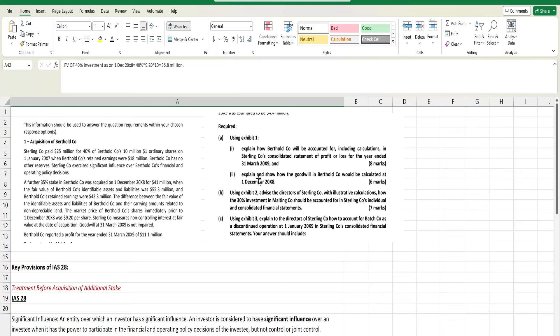Let me recap. There are two companies: Sterling and Birthhold. Sterling acquired 40% of Birthhold on 1st January 20X7 — so till the first paragraph, we're sure it's an associate and we apply IAS 28. After reading further, we know more shares were acquired, leading to a step acquisition where control was obtained at a particular stage. They've given identifiable assets and liabilities values, confirmed the fair value difference is due to non-depreciable land, given the profit, and confirmed goodwill is not impaired.